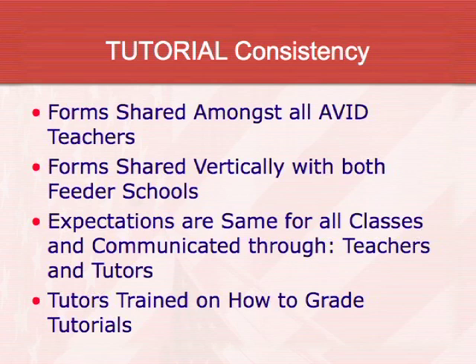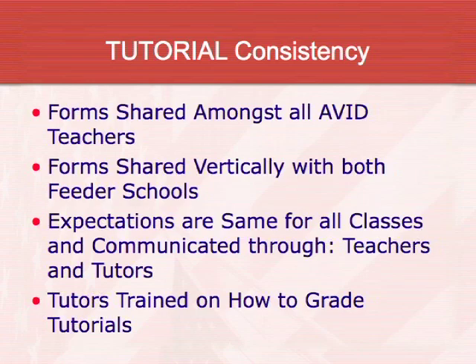Tutorial consistency is key — students use the same type of tutorial request form. They say what they need help in, write the questions down, say what they know, say where they're stuck, and bring that to the group two days a week. The same form is used through 7th and 8th grade and into high school through 9th, 10th, 11th, and 12th. So it's really easy for students to roll straight from 8th grade into 9th grade AVID because they already know how to ask for help.